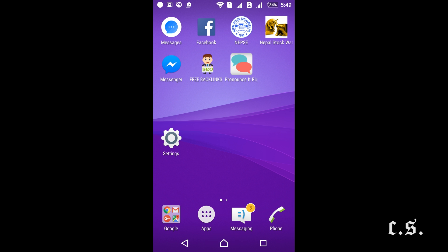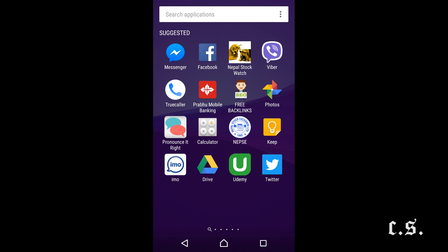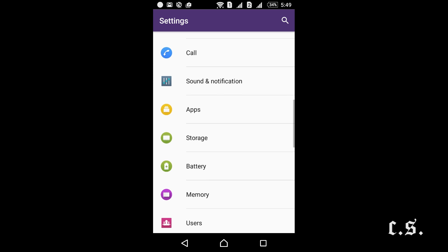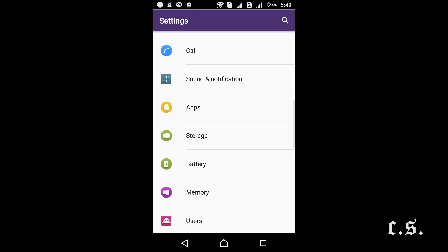Don't worry, we have a trick to log out. First, go to Settings. Then go to Apps.